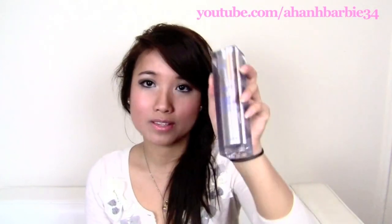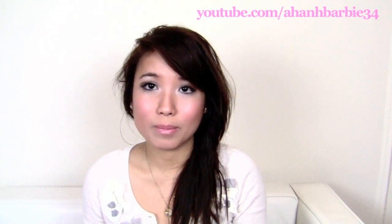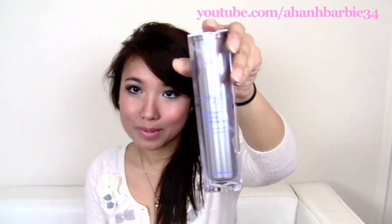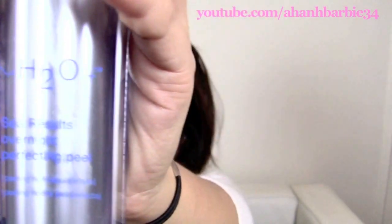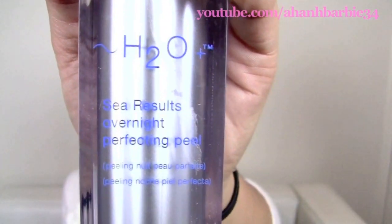I just broke this a couple days ago because I dropped it. But this is my favorite face product — it's not really a face cream, it helps tone your face and keeps your complexion really nice and clear. It helps with acne and has really helped my complexion even out so much. This is my third tube. The first tube was sent to me from H2O, but this one was given to me by my boyfriend for Christmas. It's the H2O C Results Overnight Perfecting Peel — this stuff is amazing, I swear.